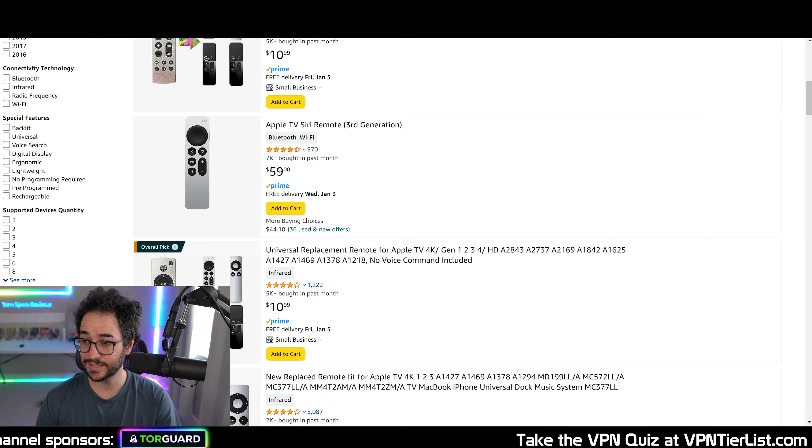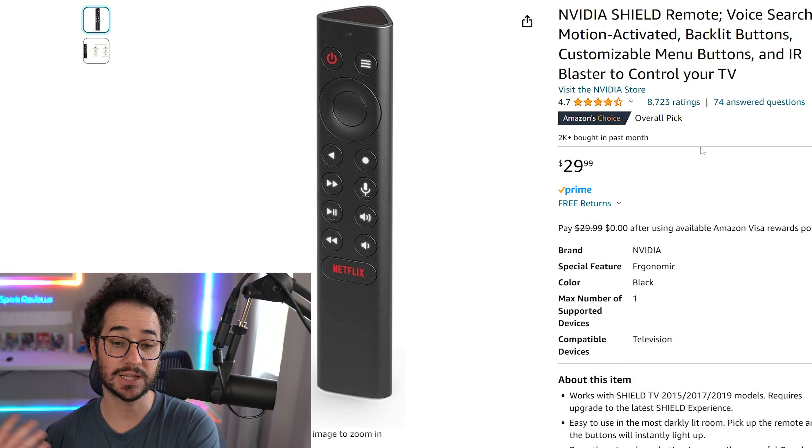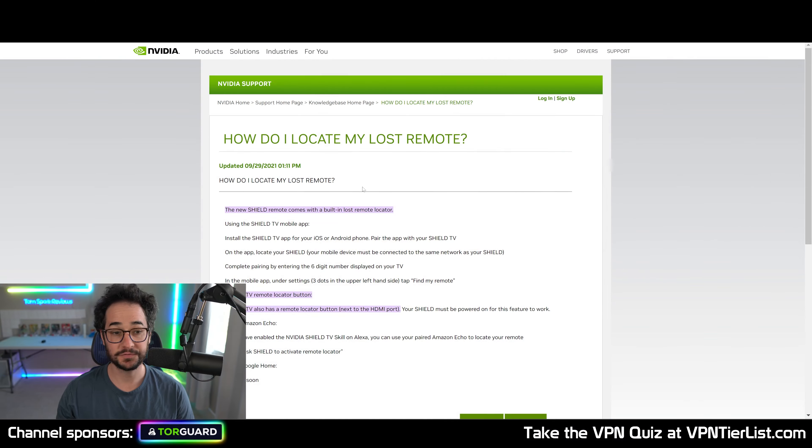Another thing I really like about it is its price — it's only $30, which is a really good price. If you look up the Apple TV remote, it's much more expensive; the standard brand runs around $60. So the NVIDIA Shield remote is $30 — you could buy two of these for the price of one. I actually bought four of them just in case I lost any, but then I found out NVIDIA Shield has a really cool feature called Find Your Remote. Basically, this feature will find the remote for you — it's in the settings, and it'll make your device beep.